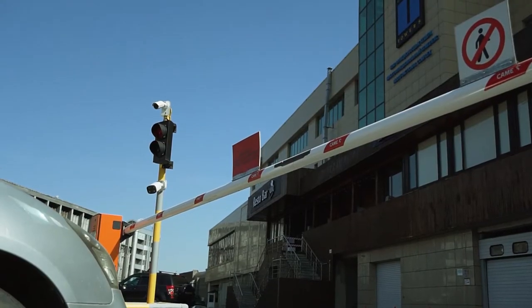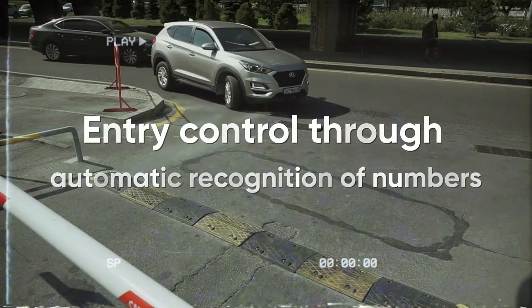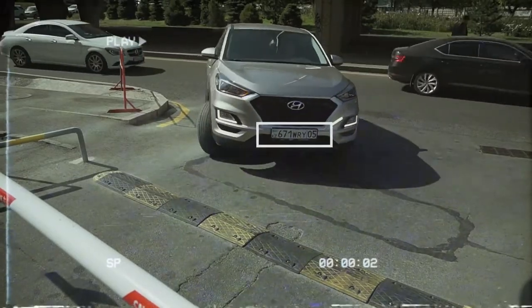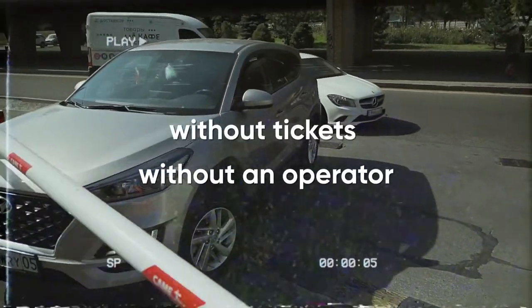Smart Parking is equipped with a computer vision system. When a vehicle arrives at the gate, cameras automatically detect and read a license plate, and the incoming data is entered into the database.